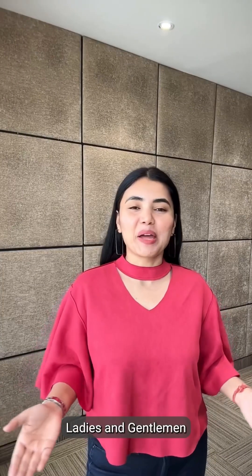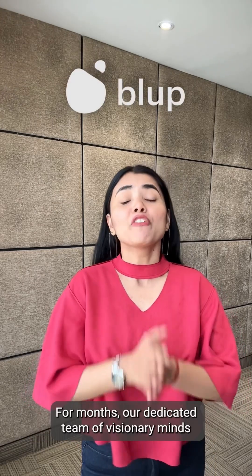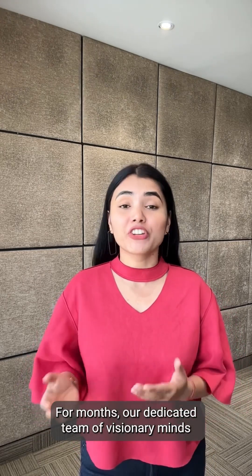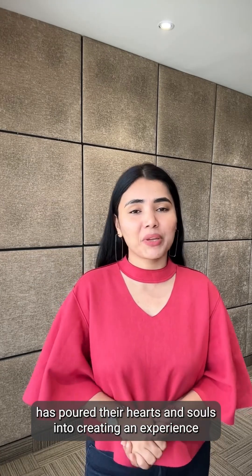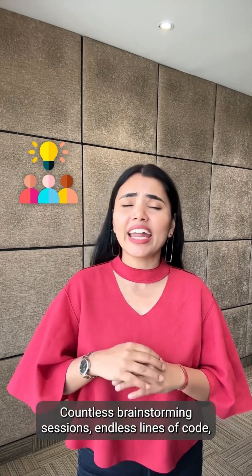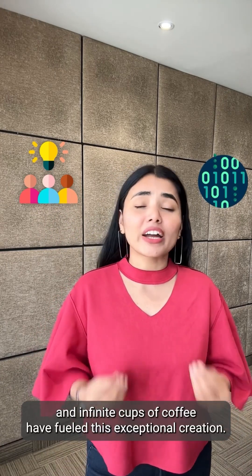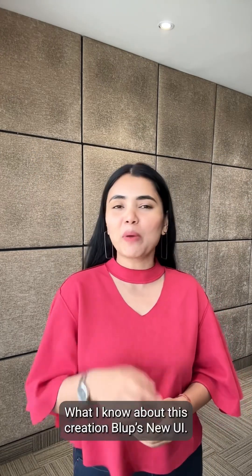Ladies and gentlemen, prepare to be blown away by an exciting announcement from Bluff. For months, a dedicated team of visionary minds has poured their hearts and souls into creating an experience like no other. Countless brainstorming sessions, endless lines of code, and infinite cups of coffee have fueled this exceptional creation. Wanna know about this creation?